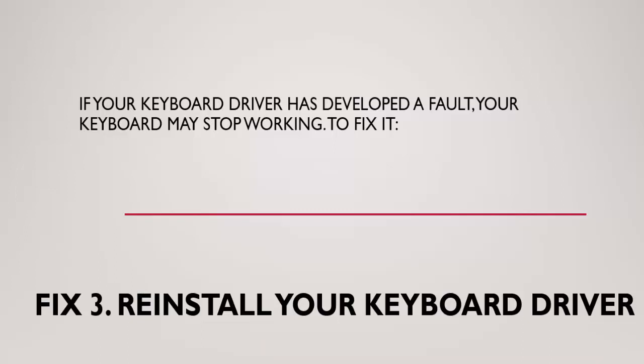Method 3: Reinstall your keyboard driver. If your keyboard driver has developed a fault, your keyboard may stop working. To fix it, reinstall the keyboard driver.